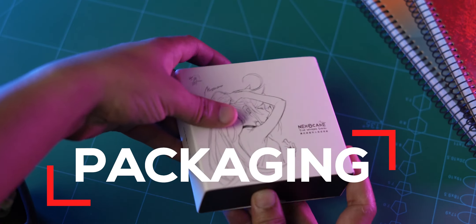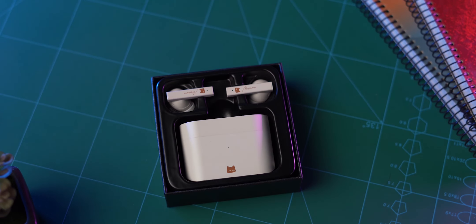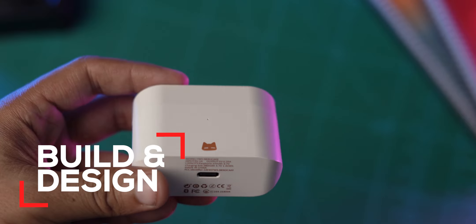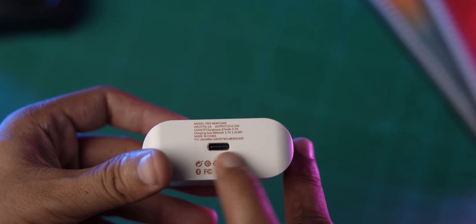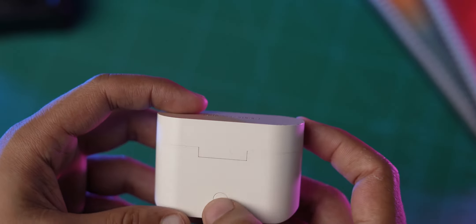Now let's go to unboxing. The device unboxing is very simple. There is a small package — it looks like a nano cake, a nice design. It is very comfortable to use. We have a carrying case which is very nice and good.